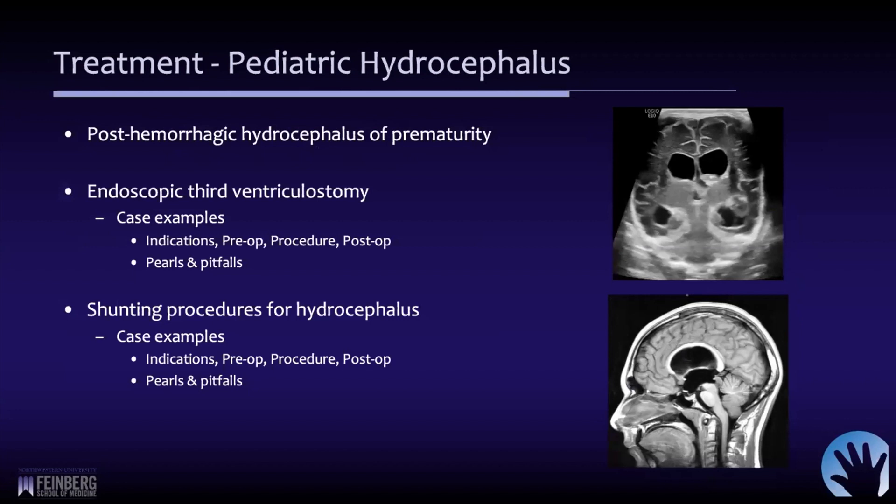I want to concentrate today on three areas of treatment. First, very briefly, is the treatment of some of the smallest infants that we care for — those with post-hemorrhagic hydrocephalus of prematurity. Most of the talk is going to be on endoscopic third ventriculostomy with a few examples of cases, the indications, the preparation of the patient, the procedure, and then some pearls and pitfalls. And the same for shunting procedures for hydrocephalus — primarily the ventricular peritoneal shunt, which is by far and away the most common.